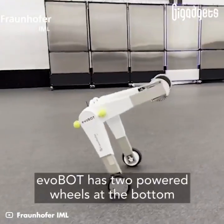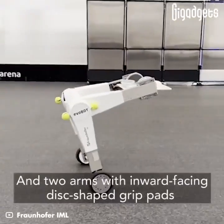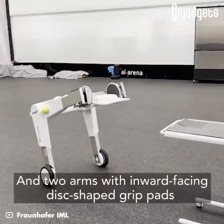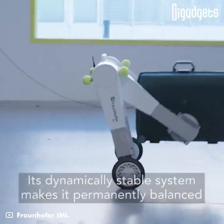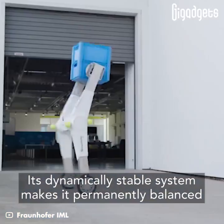EvoBot has two powered wheels at the bottom and two arms with inward-facing disc-shaped grip pads. Its dynamically stable system makes it permanently balanced.